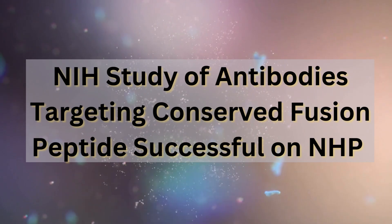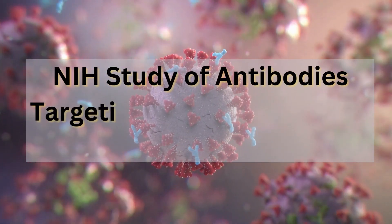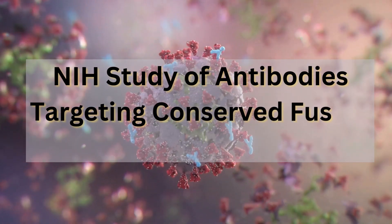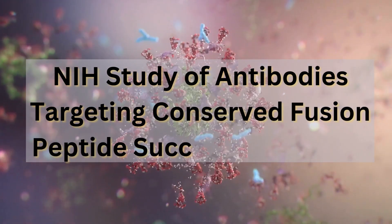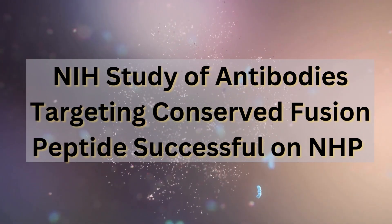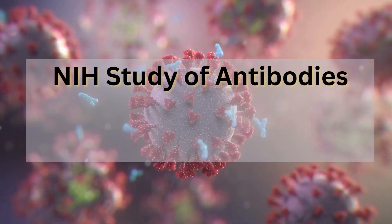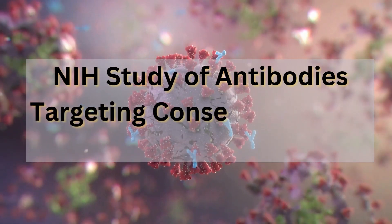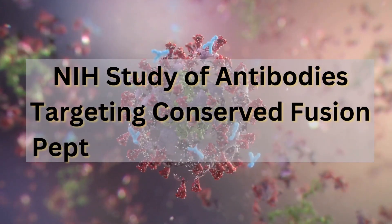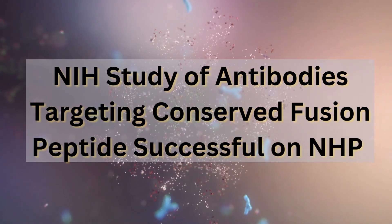So how does it even work? HIV needs a specific key to get into and infect our cells, and these antibodies are basically jamming that keyhole. They target a part of the HIV virus called the fusion peptide, which is essential for the virus to fuse with the cell membrane and get inside. By blocking the fusion peptide, the antibodies prevent the virus from getting a foothold — stopping it before it can even start doing any damage.